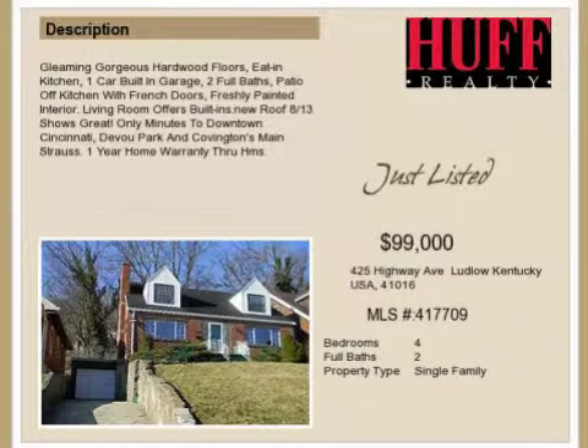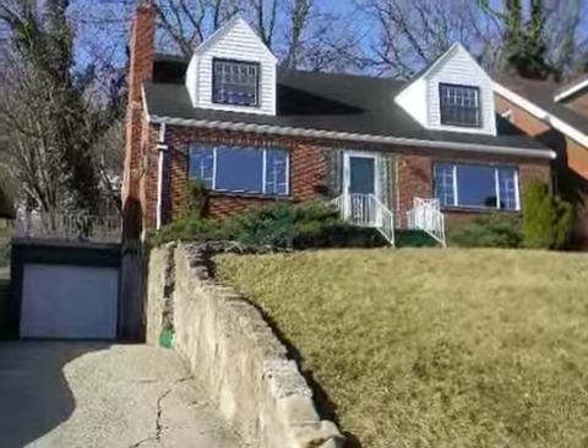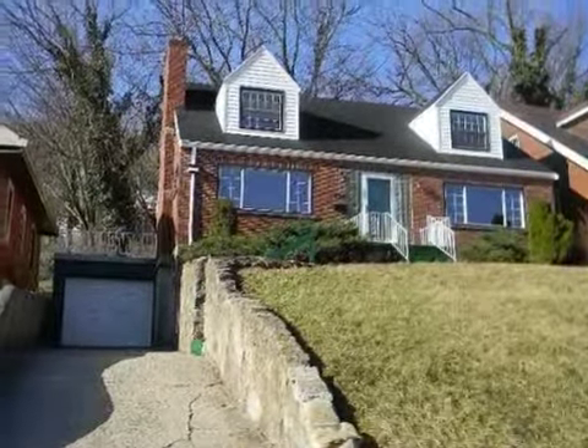This property is a four-bedroom, two-full baths, traditional-style home. The list price has recently been reduced to $99,000.